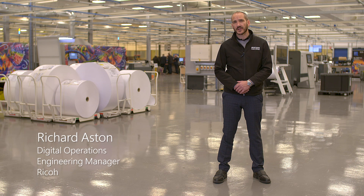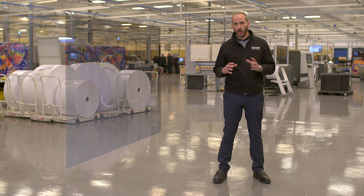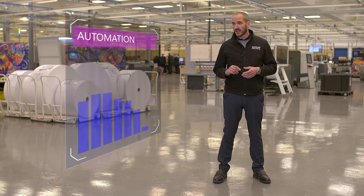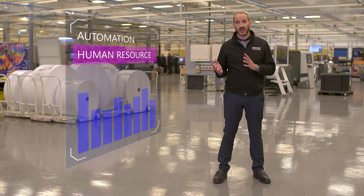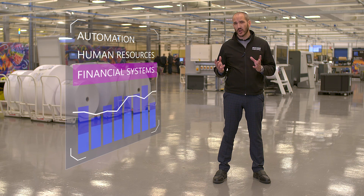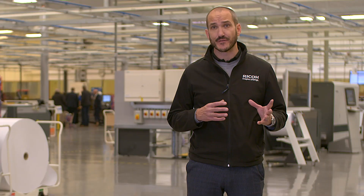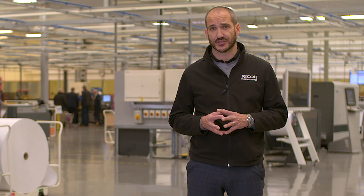We're working on something called Ricoh Connective Factory, which is essentially taking data from all of our automation, looking at systems such as our HR, our employee information, and our financial systems as well, and we're looking at how we knit all that information together. The idea is that in the future this will be our one source of the truth.